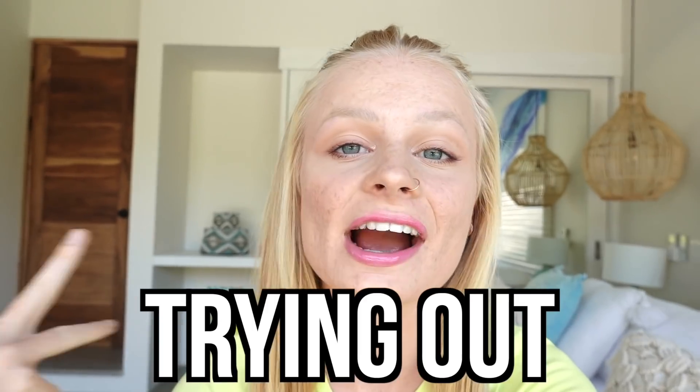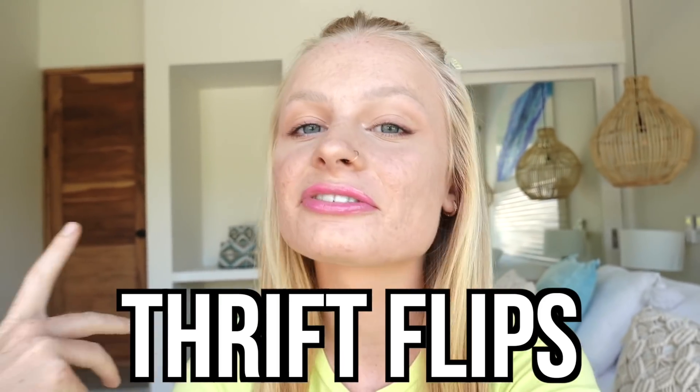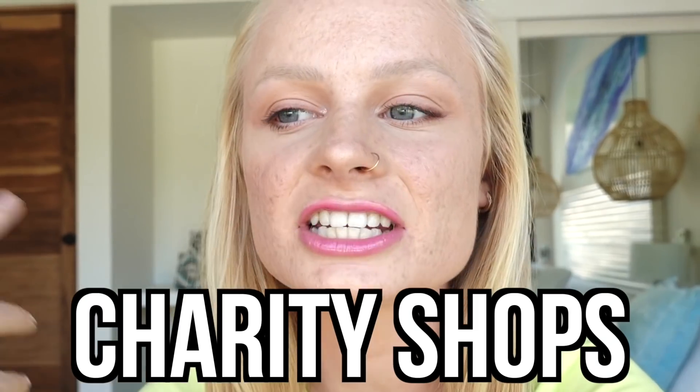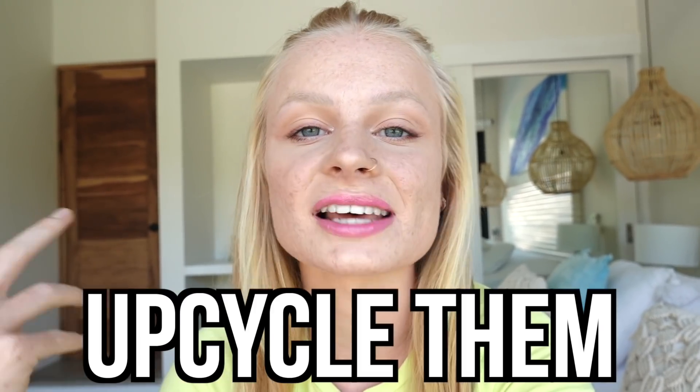Welcome back to Meals Live. Today I'm going to be getting crafty and trying out TikTok thrift flips. I looked on TikTok and found loads of really fun thrift flips. I'm from the UK so we don't call them thrift shops, we call them charity shops — just secondhand clothes — and I'm going to be trying to upcycle them.